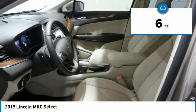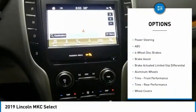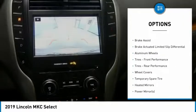This vehicle has less than 100 miles. Here are some of this vehicle's great options: anti-lock braking system, keyless entry, and steering wheel audio controls.